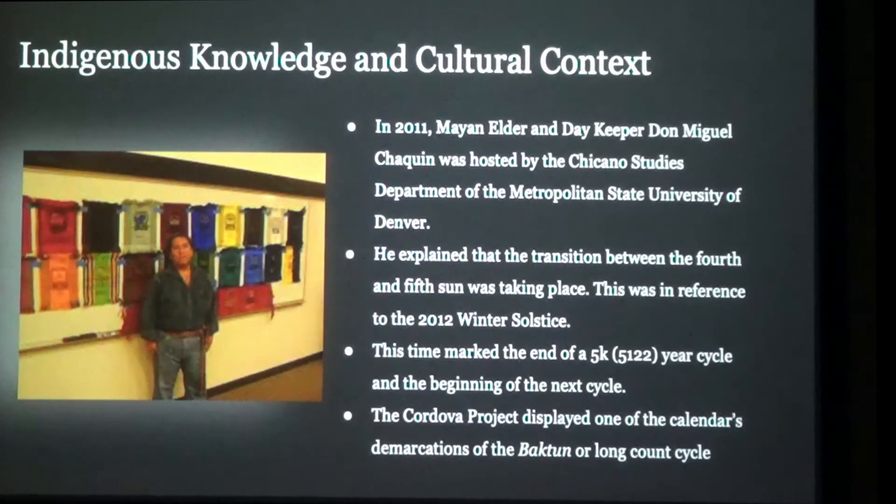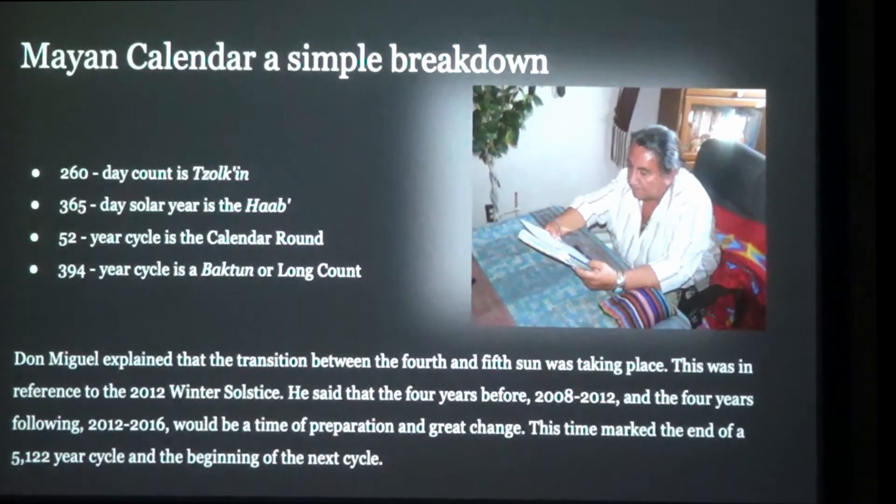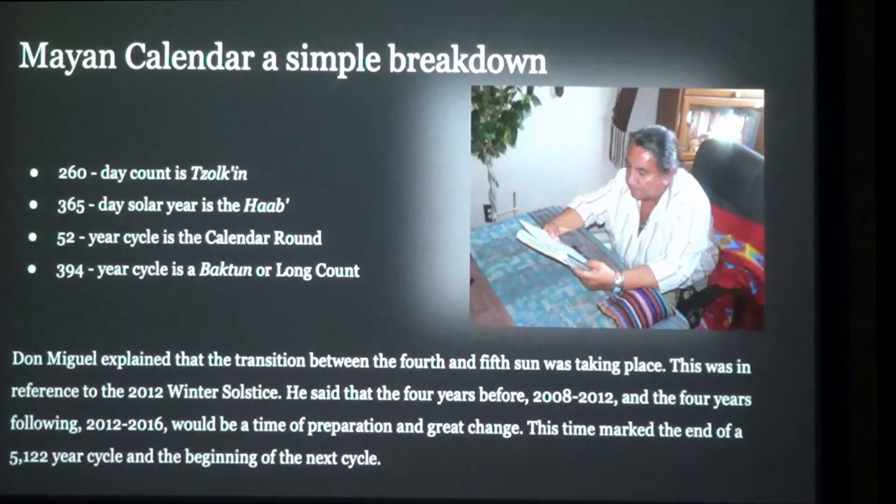As he shared, the Mayan calendar is a very complex system full of cycles within cycles. One very simple breakdown is as follows: you have a 260-day count called the Tzolkin, the 365-day solar year called the Haab, a 52-year cycle referred to as the calendar round, and a 394-year cycle which is a baktun, or long count. What was basically happening on December 21, 2012, was the end of the 13th baktun, which corresponds to a roughly 5,000-year cycle — the beginning of a new cycle referred to as moving from the 4th to the 5th sun in the Mayan cosmology.